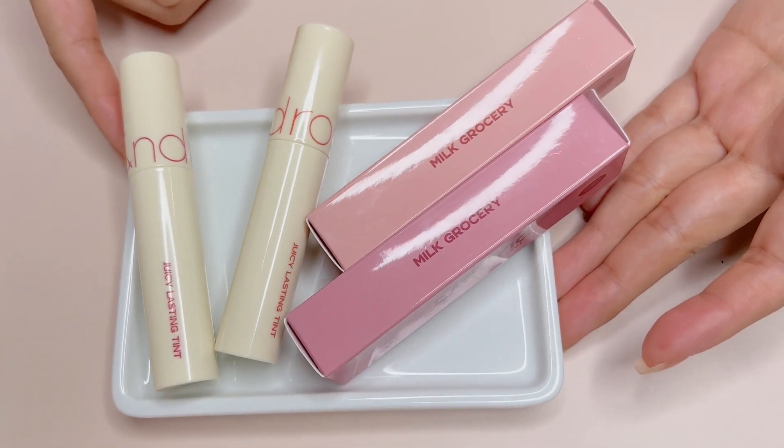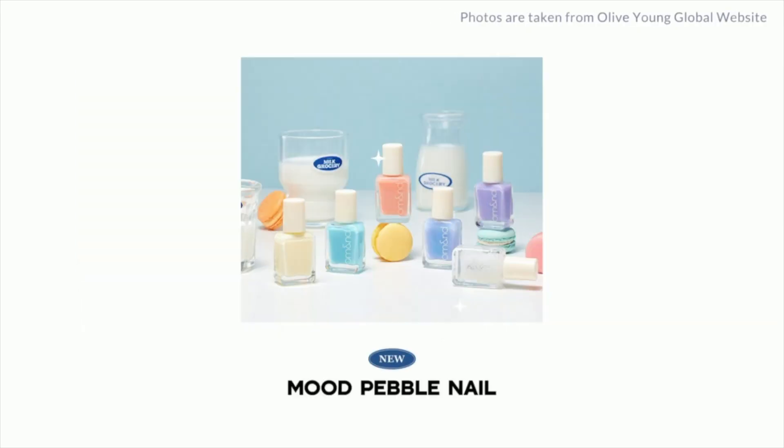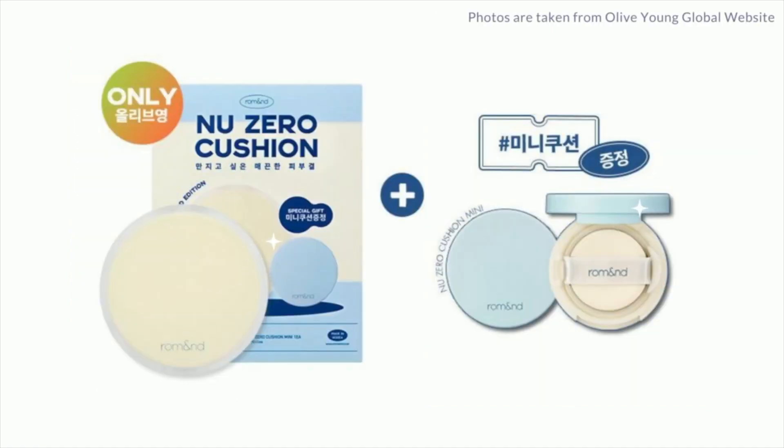These are from the Milk Glossary Series, which also consists of three dewy-full water tints, six smooth pebble nails, one new Better Than Eyeshadow palette in No. 9 Dreamy Lilac Garden, and a new Zero Cushion.